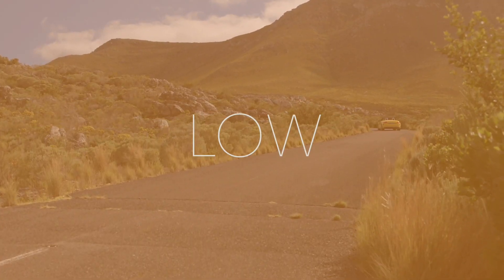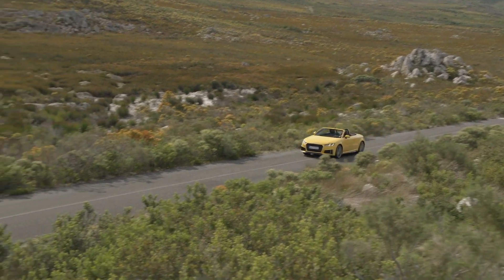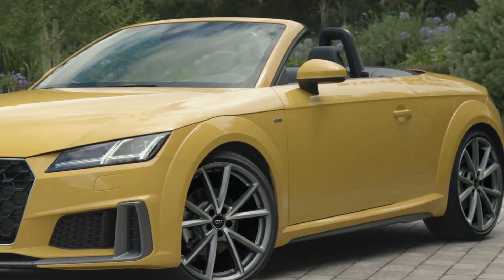Number 6: Lower center of gravity. If you opt for either the S-Line sports package or just add Audi's magnetic ride suspension, the body is lowered by 10 millimeters or 0.4 inches.